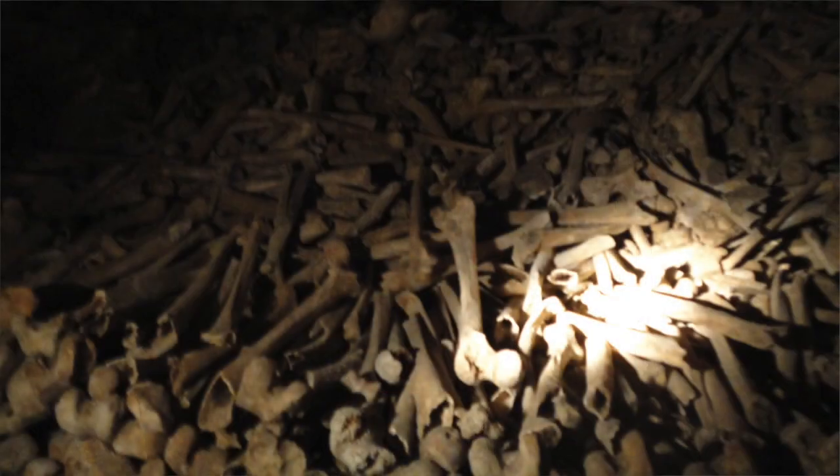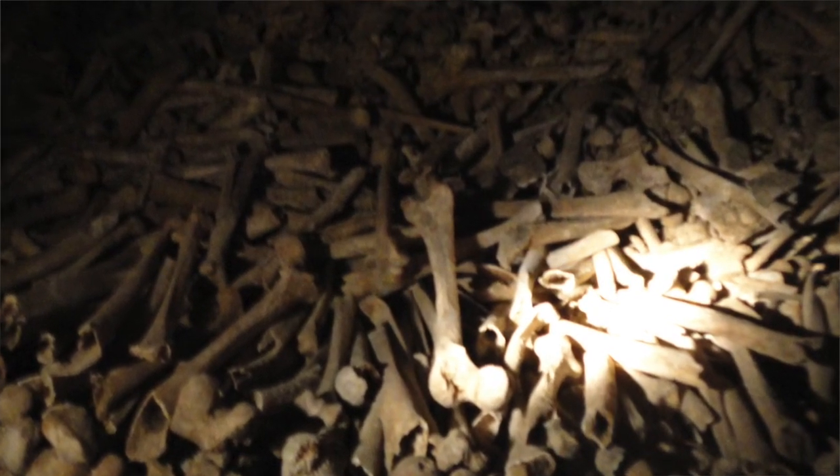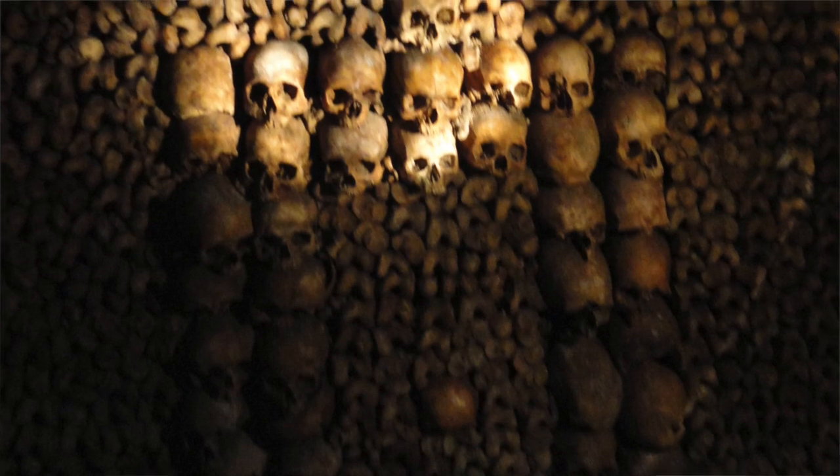In this way, Paris' famous ossuaries were formed. Tunnels upon tunnels and underground rooms upon underground rooms were filled with jumbled bones all piled up unceremoniously. Today, certain sections of the tunnels and the ossuaries are open to visitors. Lots of the bones are all still in messy piles, but some have been arranged into artful patterns.